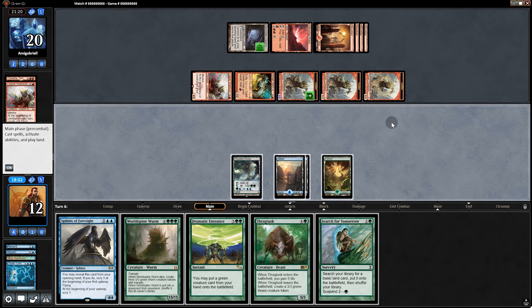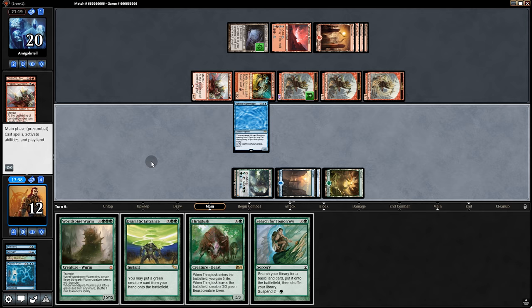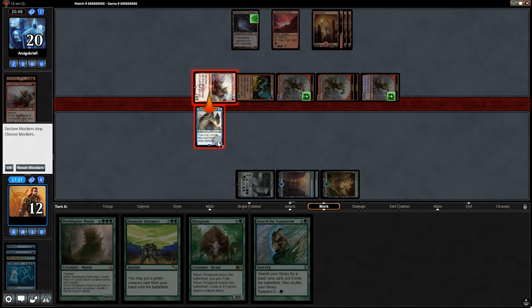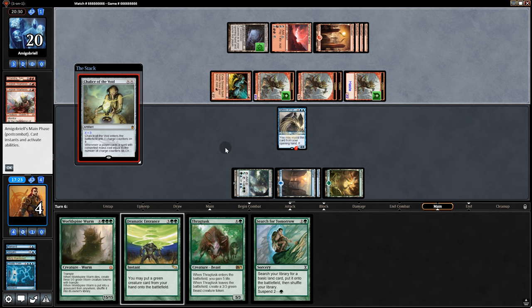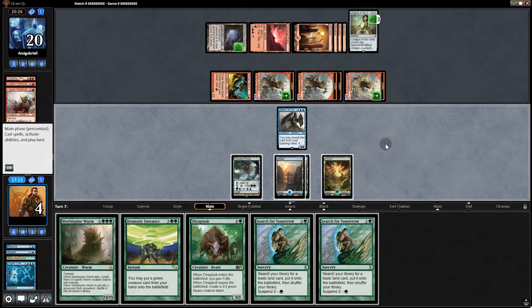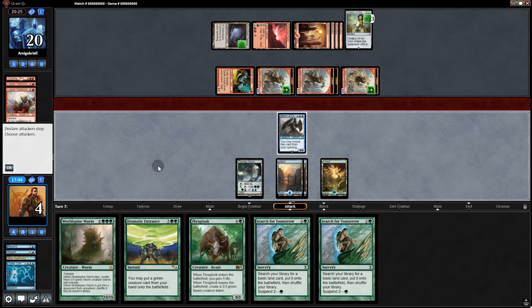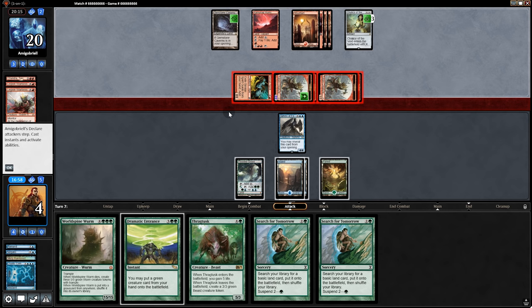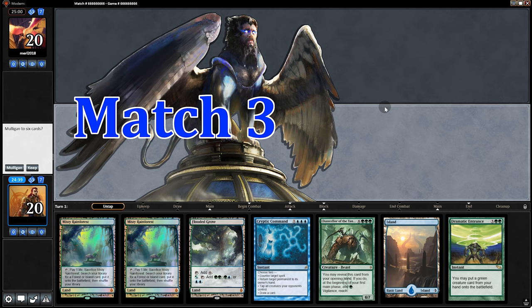We play Sphinx to maybe deter attacks, but even just having lands on tap can scare them away. They swing in anyway. We block and they play Chalice on three. We Scry one but it's not a land. This is the game — we were so close but it just didn't happen. That's the problem with ramp: you delay into late game, but opponents throwing down creatures that push damage in early is sometimes better than a really late game plan. On to the next match.